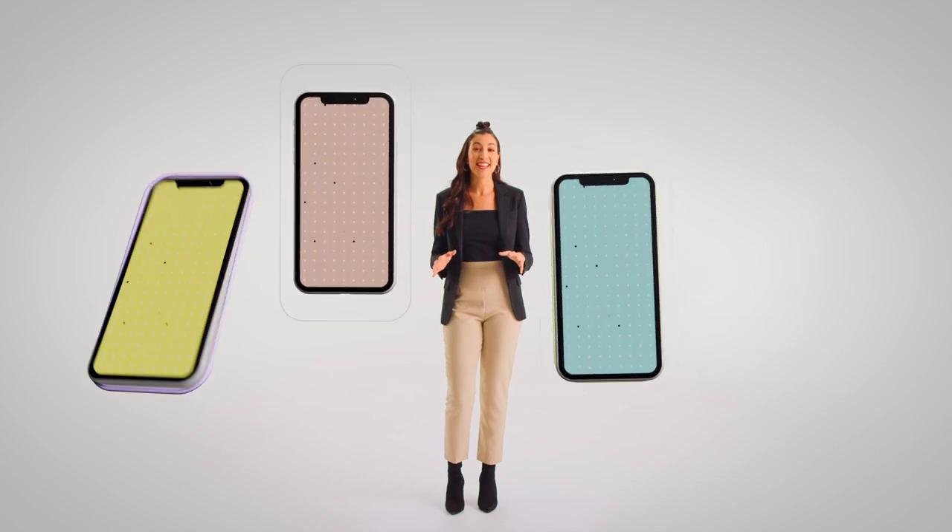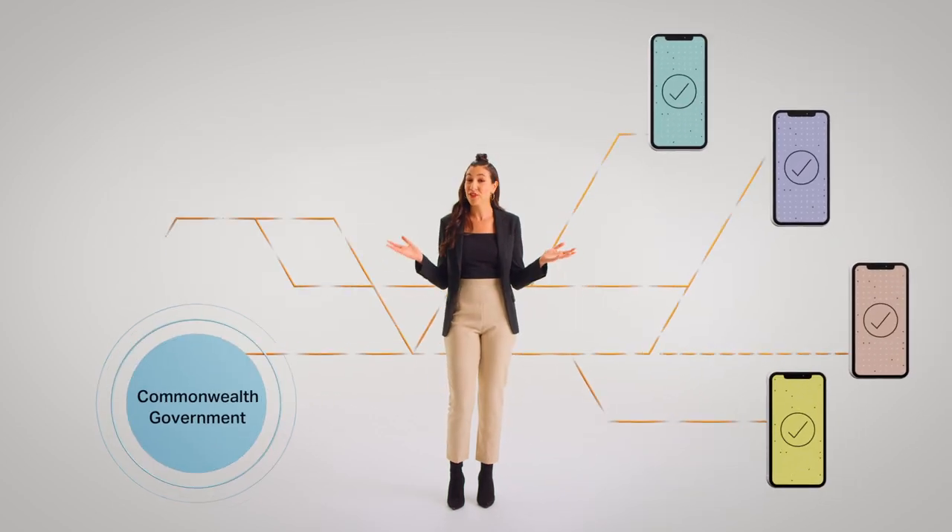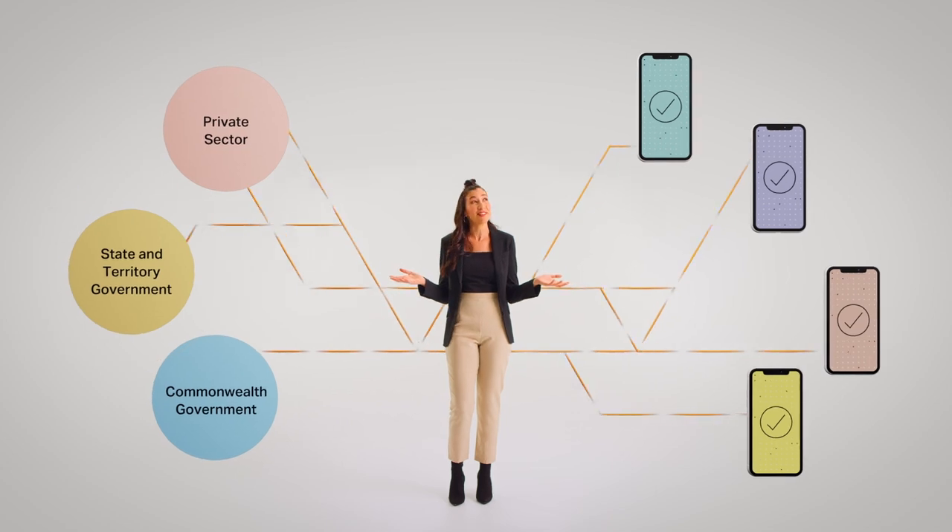In a world where cyber security is top of mind, the digital ID system safeguards your personal information and saves you time when you need to verify your ID online. Australia's digital ID system brings together government and industry digital IDs that meet strong privacy and security standards, meaning more secure digital ID options for you to choose from and more ways for you to use them.